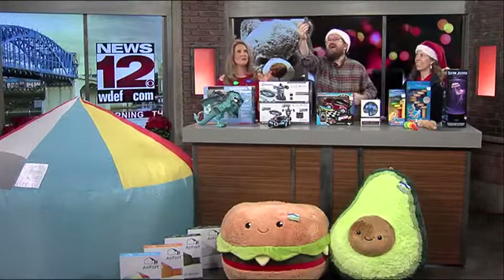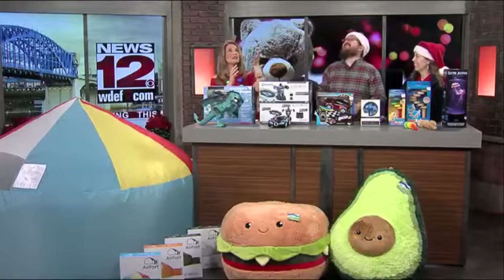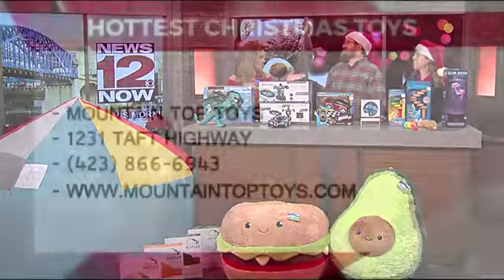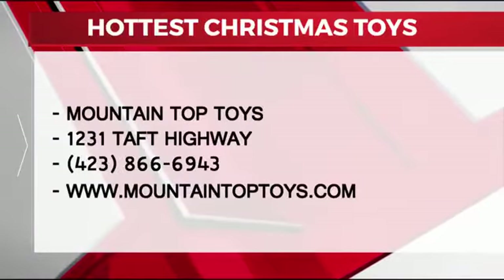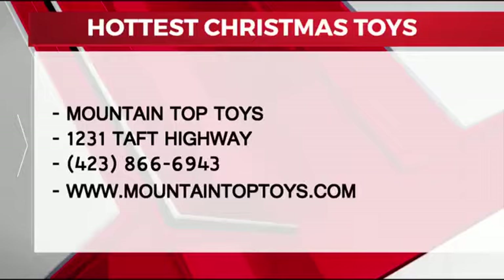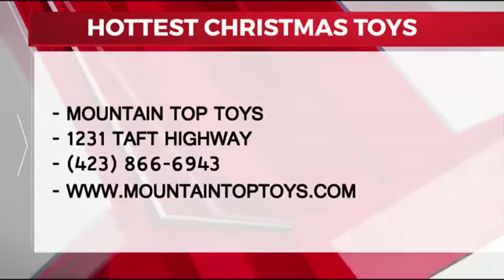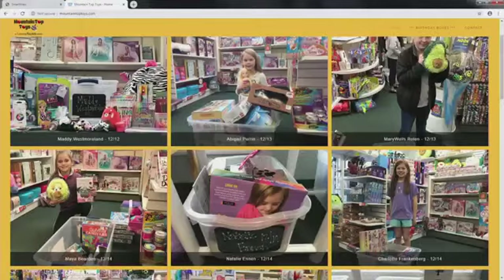We are going to come back. We have a couple more things to talk about with the folks from Learning Express this morning. We're going to come back after this short break and talk about some more of the things they're offering. Stay with us, everybody. If you want more information about Learning Express or Mountain Top Toys, there's a website right there on your screen. We'll have much more and show you some demonstrations for other things coming up after the break.